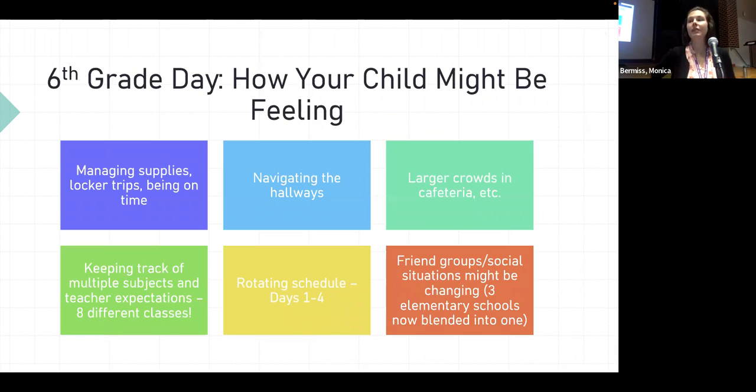The sixth grade day may cause a lot of new feelings — it's a lot to get used to. I have twins in sixth grade myself and we're seeing that at home too. Students are managing supplies, notebooks, and binders for eight different classes. They're managing locker trips designated to before school, before and after lunch, and end of day. Getting to class on time can be challenging — going from lunch to the locker and back across the building can be hectic.